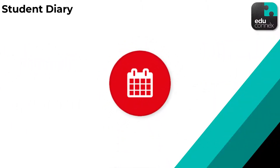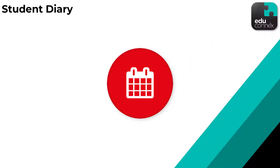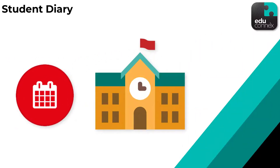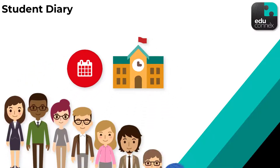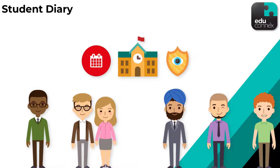The student's diary in EduConnex is smart enough to only show student entries that they need to know about. And as another example of granular security in EduConnex, the school chooses which community members have access to each student's diary.